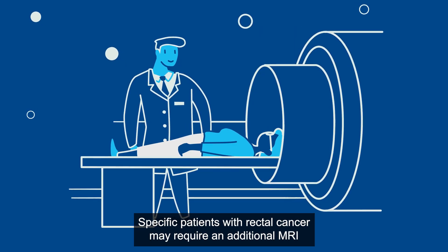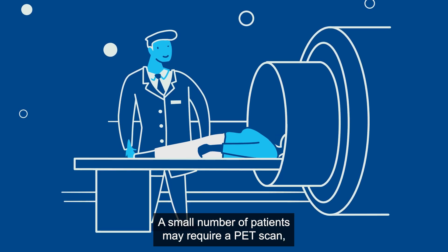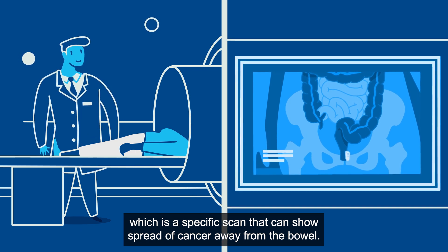Specific patients with rectal cancer may require an additional MRI scan of the pelvis. A small number of patients may require a PET scan, which is a specific scan that can show spread of cancer away from the bowel.